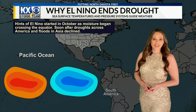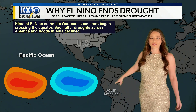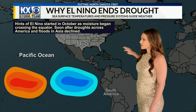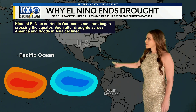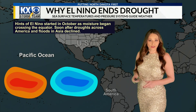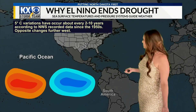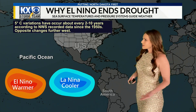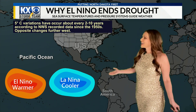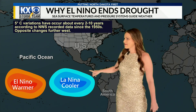Hints of El Niño actually started back in October when I noticed there was moisture traveling across the equator. Normally it stays on one side or the other, but that was the start — soon after, we had an end to a lot of our droughts in the United States and also an end of the floods in Asia. It was then in November that we had that large snowstorm, and I'll explain exactly how that came to be.